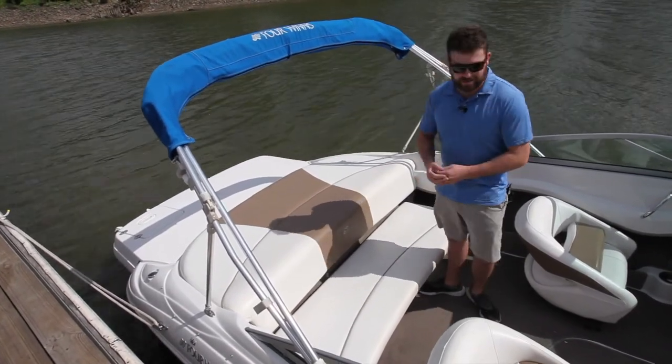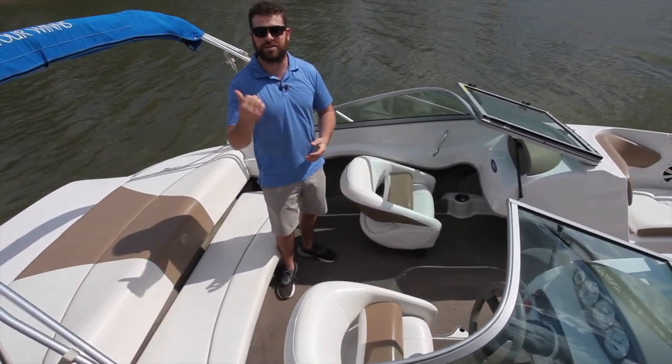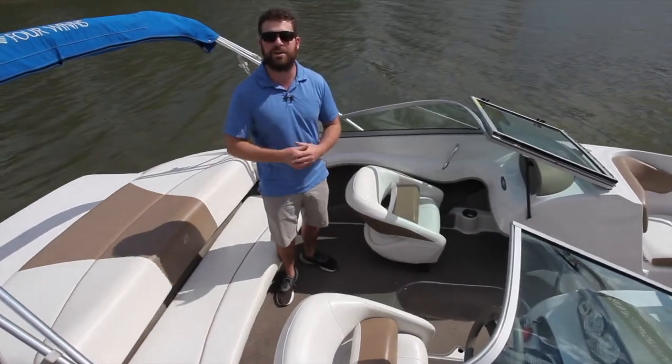All in all, this is a really, really good used boat. Come check it out with us here at the Memphis Boat Center. We're going to crank it up, let you hear it, and show you some footage of it running.